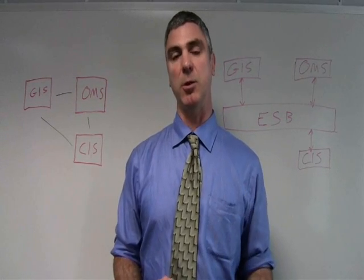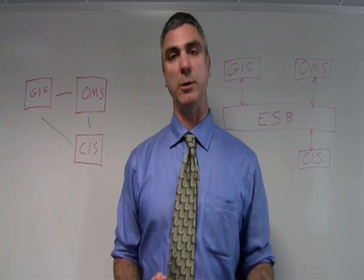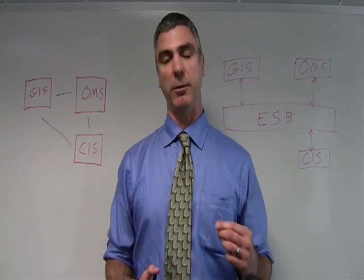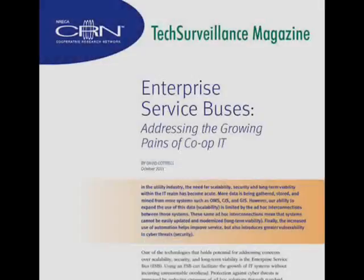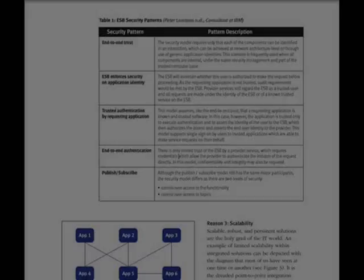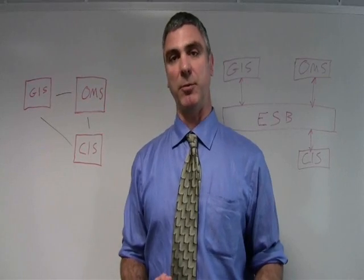For that reason, we're keeping a close eye on this technology. Co-op employees can learn more by going to the Cooperative Research Network's website. We've got a new article out there on Enterprise Service Buses that really lays out the potential for this technology. I'm Maurice Boynton for the Cooperative Research Network.